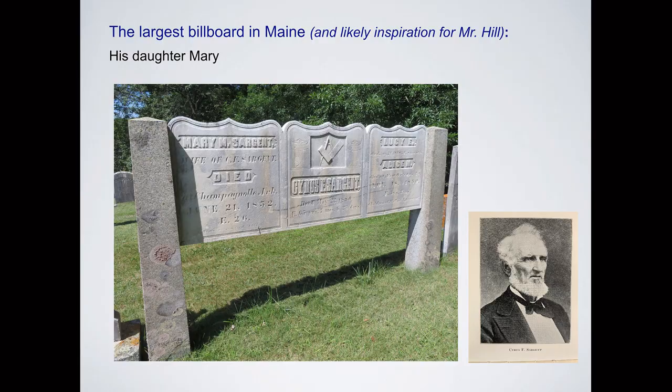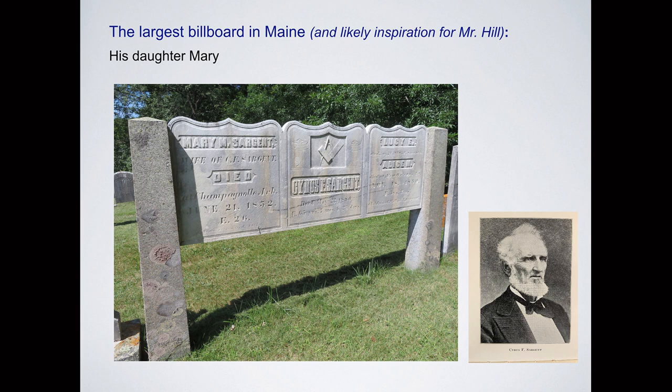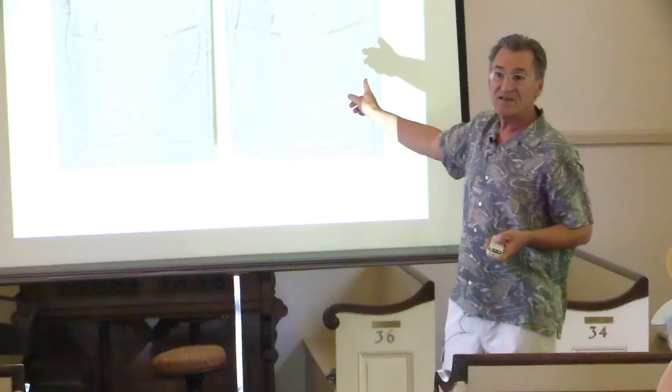The largest in Maine and likely the inspiration for that monument is a stone memorializing James Hill's daughter, Mary Sargent, the wife of Cyrus Sargent, and two of their kids. On this stone you'll see the compass and square — the Mason symbol on Cyrus Sargent's panel — along with urns. It says 'erected 1853,' so that one went up first and the Hill one went up six years later.